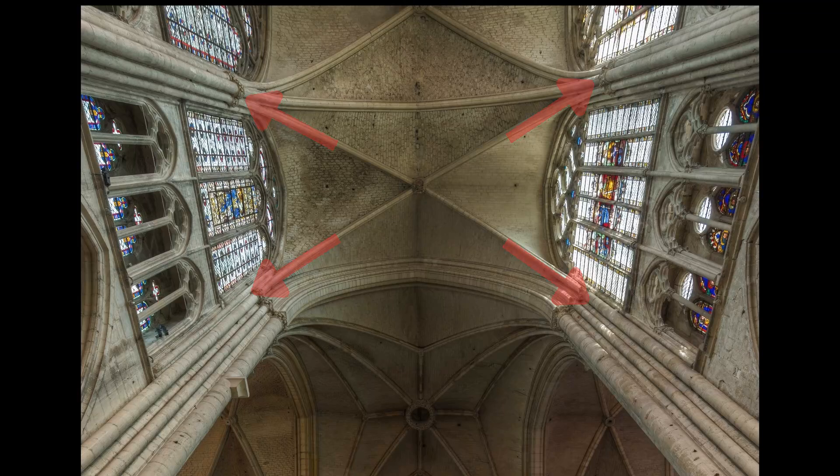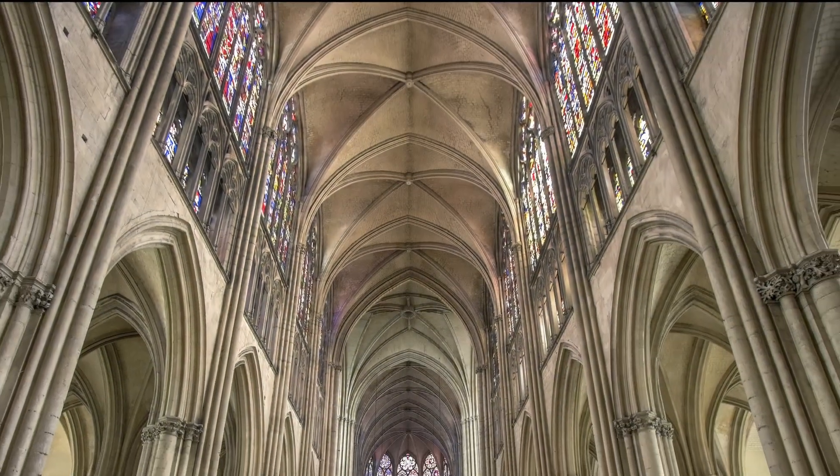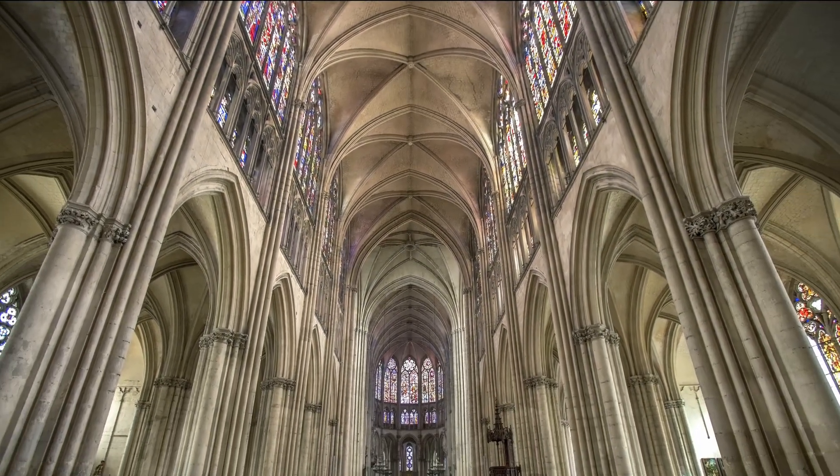The redistribution of forces that pointed arches generated for walls was replicated by the use of ribs in vaulted ceilings. These ribs directed the weight of these massive ceilings into the same wall sections that supported the pointed arches. This allowed ceilings to become taller, wider, and more awe-inspiring.